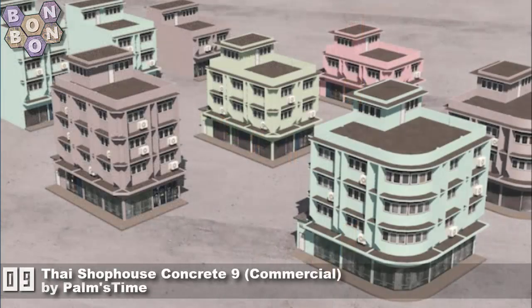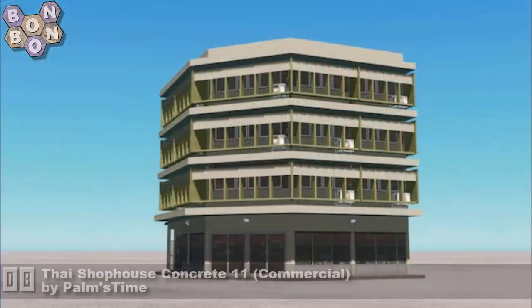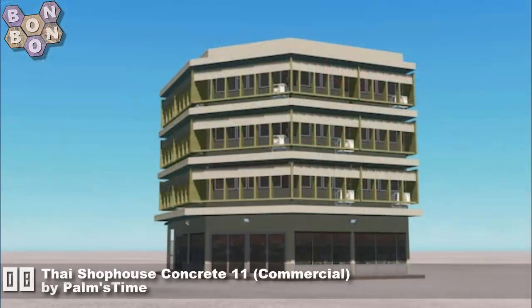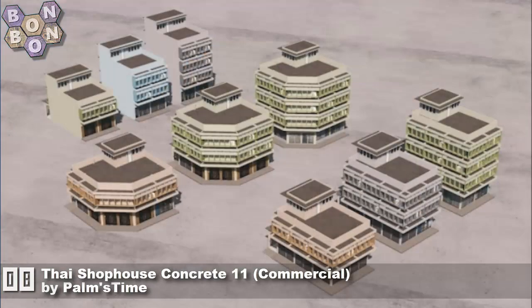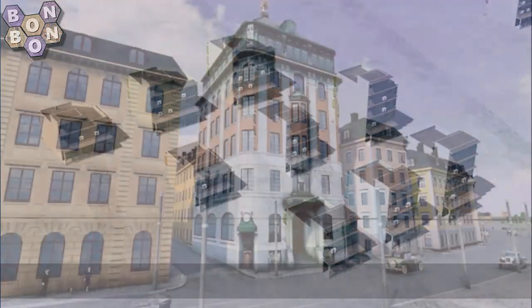Number 9, the Thai Chop House Concrete 9 Commercial by Palmstein — a great creator, absolutely love their work. At number 8, the Thai Shop House Concrete 11 Commercial, also by Palmstein. With three items in this week's chart, Palmstein is our creator of the week. Well deserved. Long overdue.